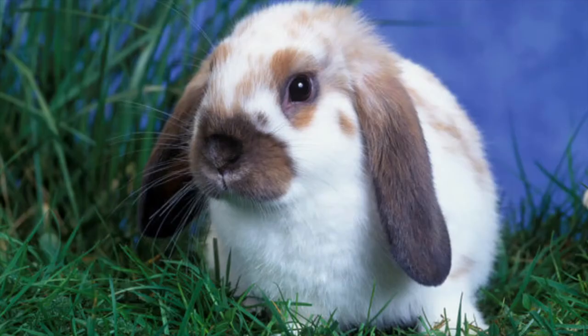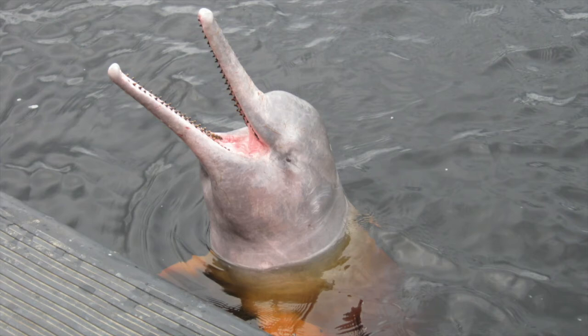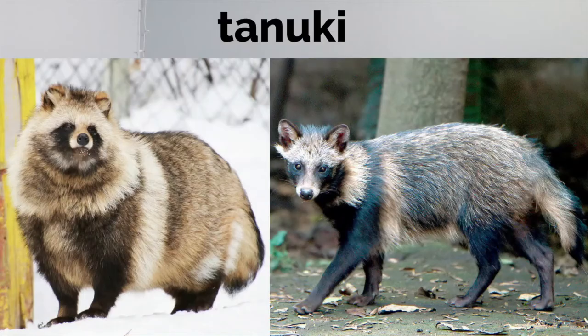The Walrus — a shout out to one of the most underappreciated mammals. The Holland Lop Rabbit — with its floppy ears and tiny size, how can you not love them? The Amazonian River Dolphin lives in fresh water and is unique among dolphins for its long, thin snout — found in the Amazon river. And finally, the Tanuki — the Japanese raccoon dog — this is the mammal I had never heard of before starting this episode.